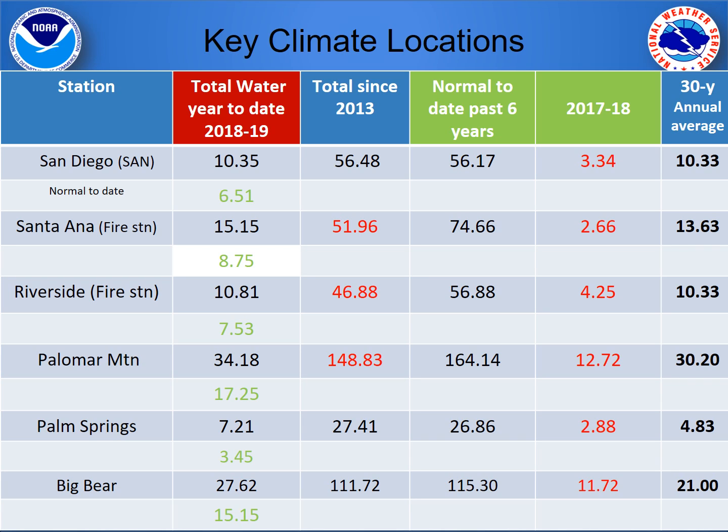Precipitation amounts over the past six years are labeled, along with the precipitation over the course of this past winter on the left-hand side. The normal values for the entire water year are listed to the far right.